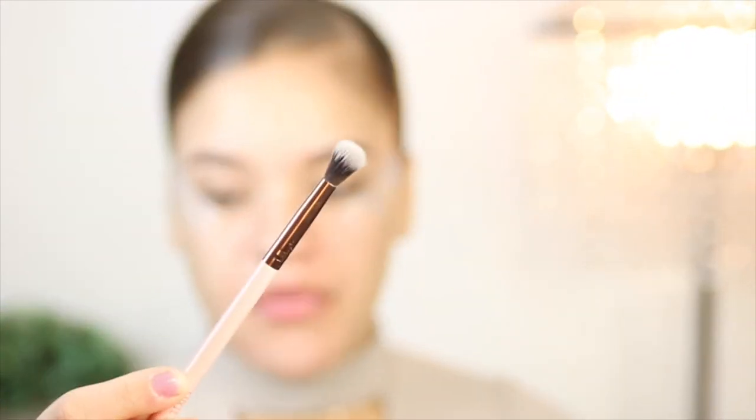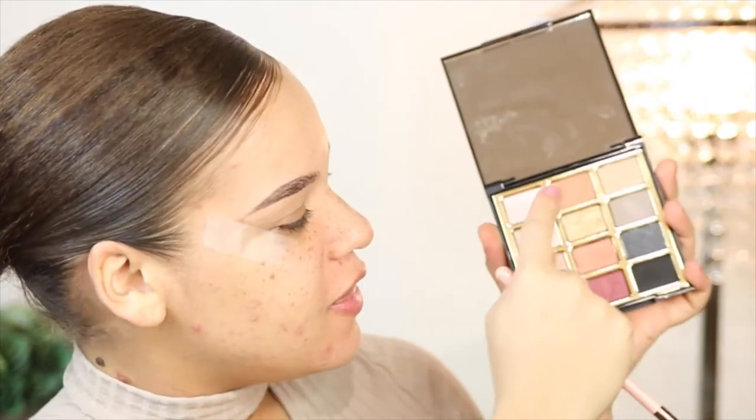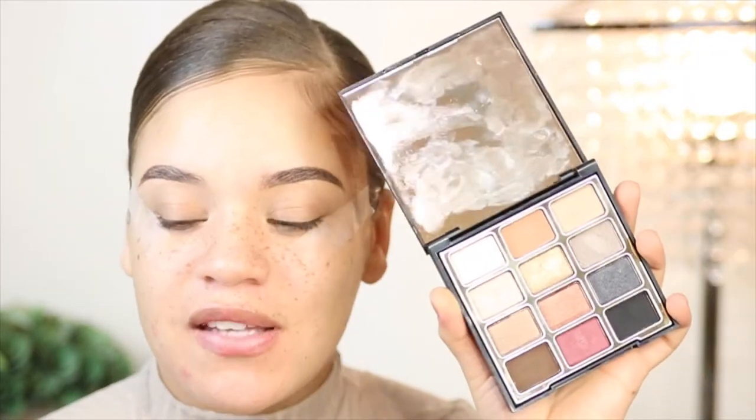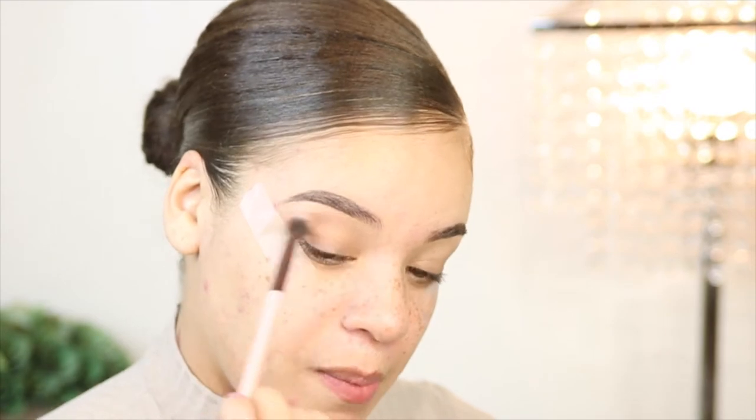I'm starting off with a Luxi 205 tapered blending brush. I love this brush because it's very fluffy. I'm going to grab a nude beige shade — I've honestly used this palette about three or four times and it looks like I haven't even touched it. I'm going to put that in my crease using windshield wiper motions like so.